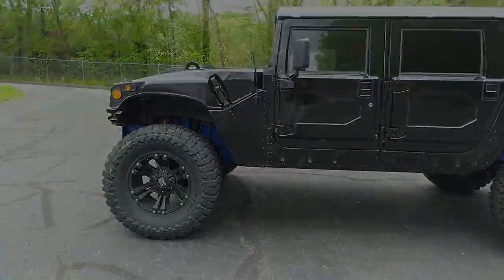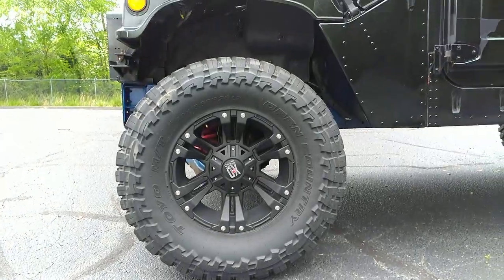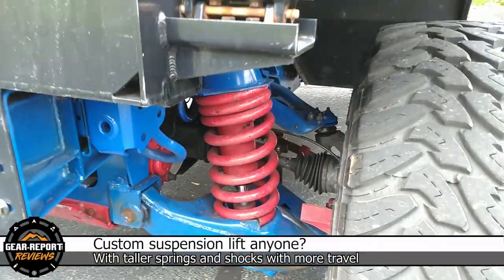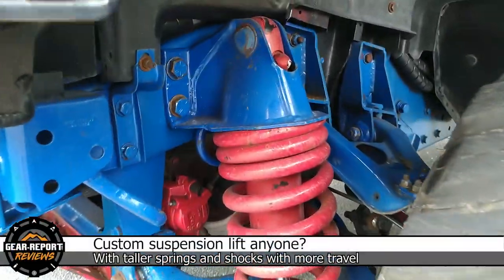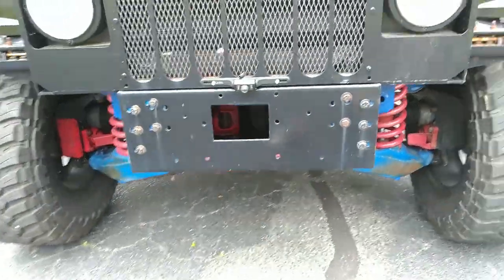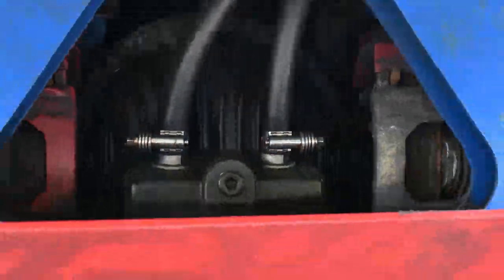This Humvee wears 40-inch Toyo Big Country tires on 20-inch wheels. It even sports a few upgrades not normally found in the wild, like a rev frame and cooled differentials.